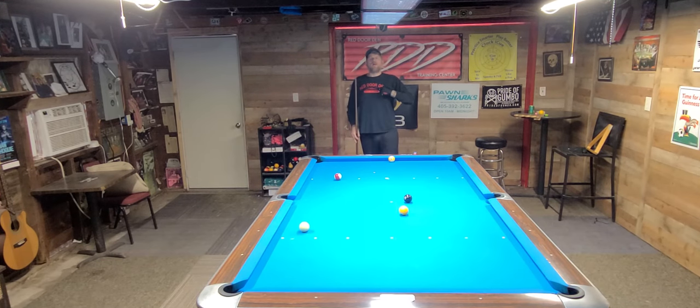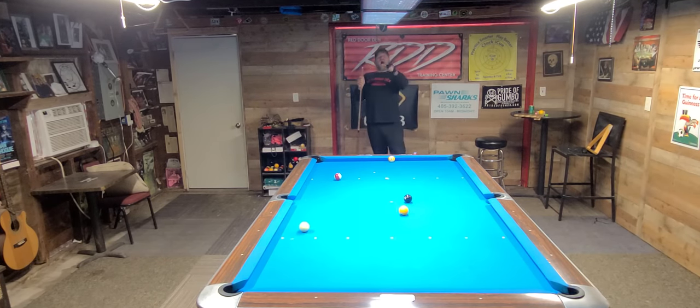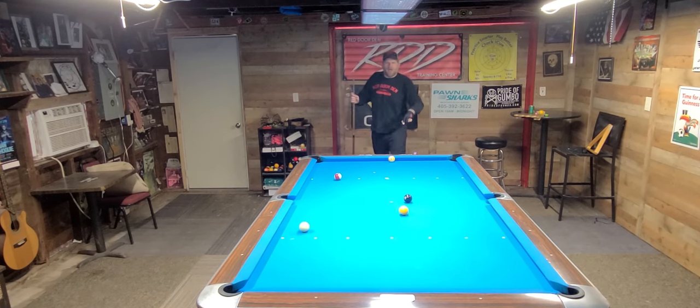I'm Greg Hogue, and this is the Red Door Den Training Center. I'm giving a shout-out to Pawn Sharks — they're in Newcastle, Oklahoma, open until midnight, with wholesale prices on everything in the store. Tell them Greg Hogue, Red Door Den sent you. Thomas Van Ecken, the IQ — the IQ will not lie to you. You will get better if you use the IQ. Red Door Den Training Center will get you the best price on the IQ. Hit us up. Guaranteed.